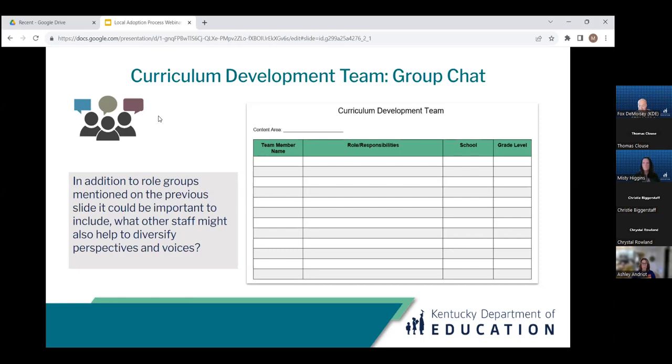Responses coming in: ELL and ESL teachers, reading interventionists. Also variety of grade level teachers, principals, coaches, and reading interventionists. Instructional coaches can obviously be helpful as well. Also mentioned: the public library, ELA coaches, and classroom teachers and administrators.